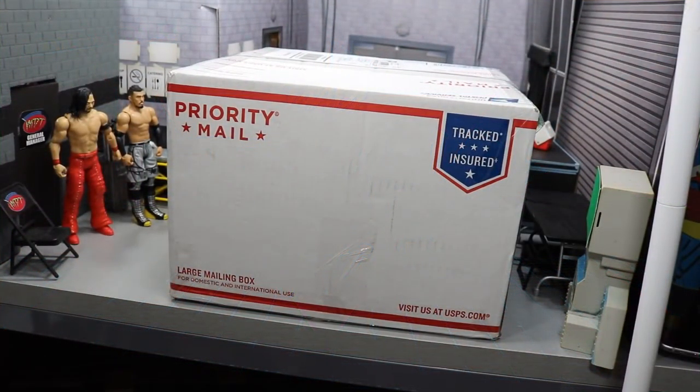So in this episode of My Damn Hauls, we have a package from the good old sponsor Ringside Collectibles, where you can get all of your epic and brand new WWE action figures over at their website. If you use the promo code MDTOYS, you can save yourself 10% over there.